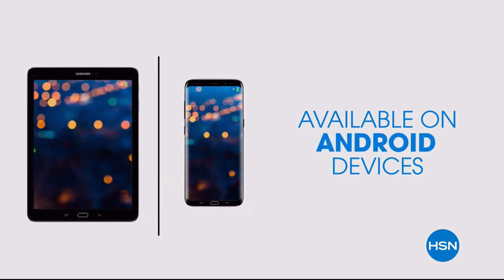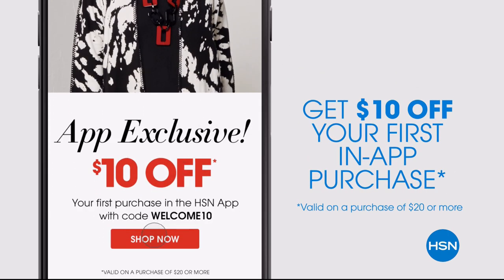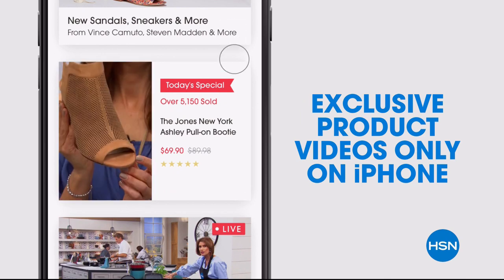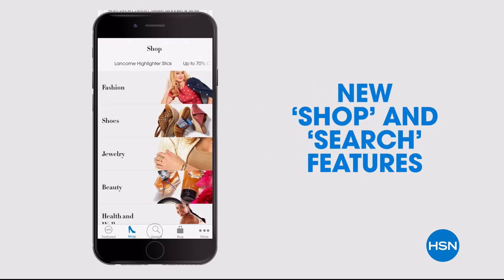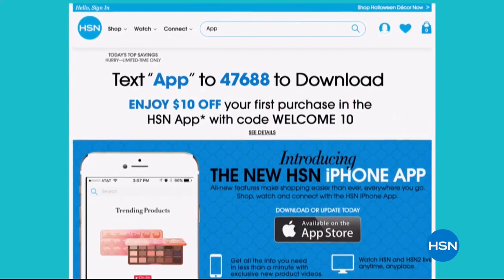Don't miss a thing with our HSN app, available on Apple and Android devices. Get $10 off your first in-app purchase with code WELCOME10. Opt in to push notifications for early access to exclusive app-only deals. Shop faster than ever with exclusive new product videos only on iPhone. Watch HSN live anytime, anyplace. The new shop and search features make finding your favorites easier than ever. Search 'app' on HSN.com to download.